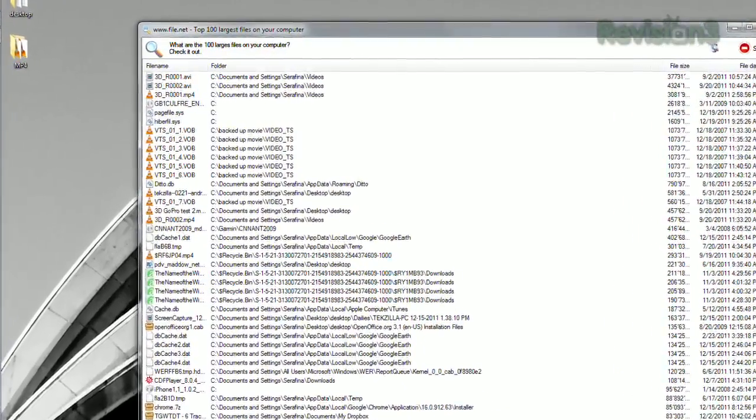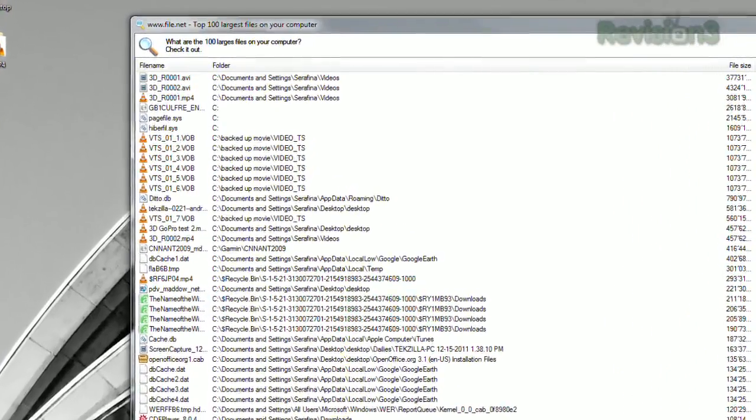It'll show the file name, folder, file size, and date, to make it easy for you to find those data hogs. So if you just want to figure out which few files take up the most space on your drive, check out Largest File Finder today.